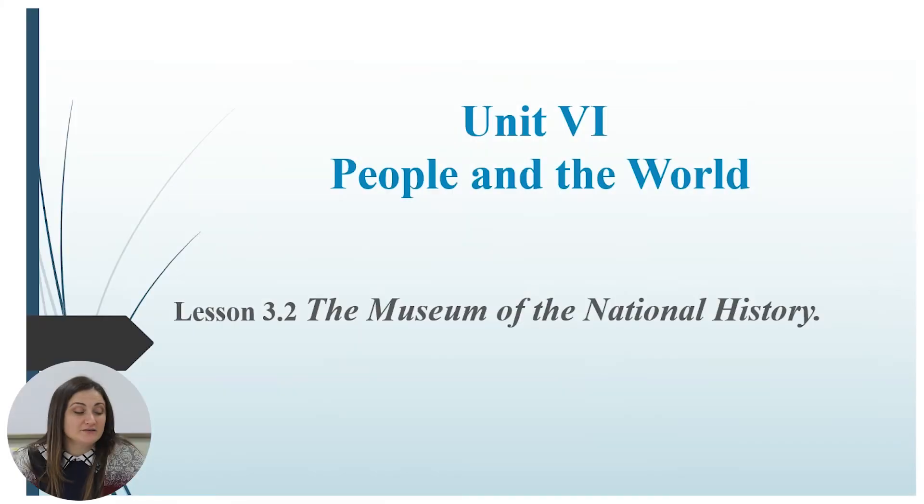Hello, my dear students. I hope you are fine and ready to start the sixth lesson of our sixth unit, 'People and the World.' Today's topic is the Museum of Natural History.